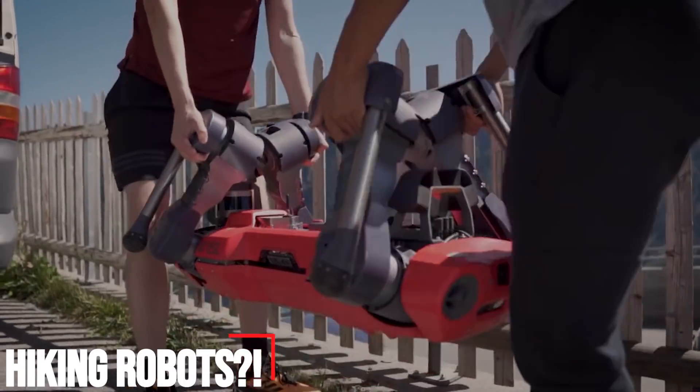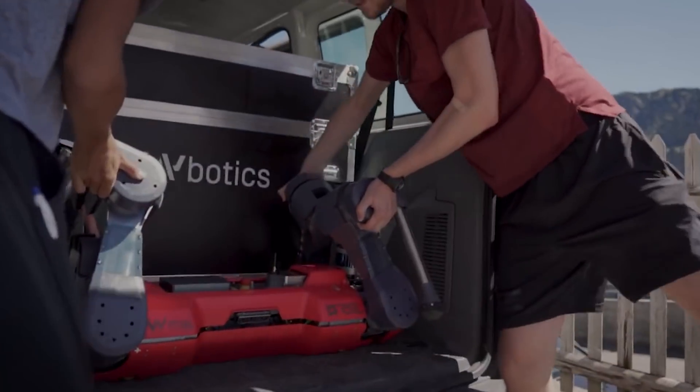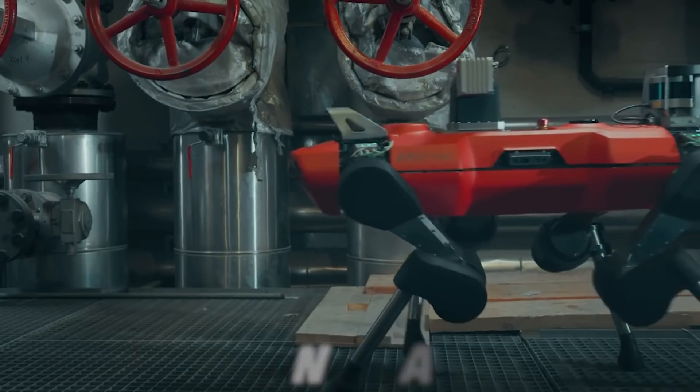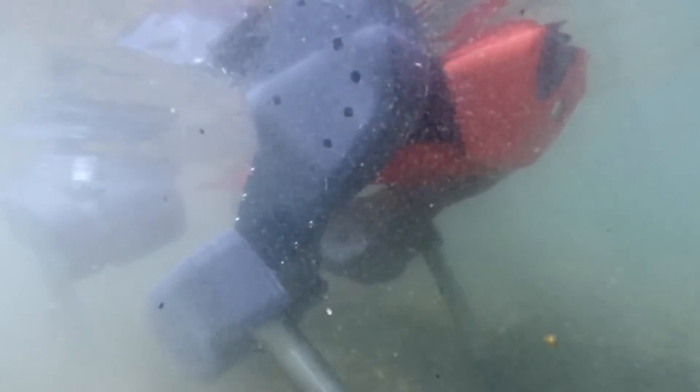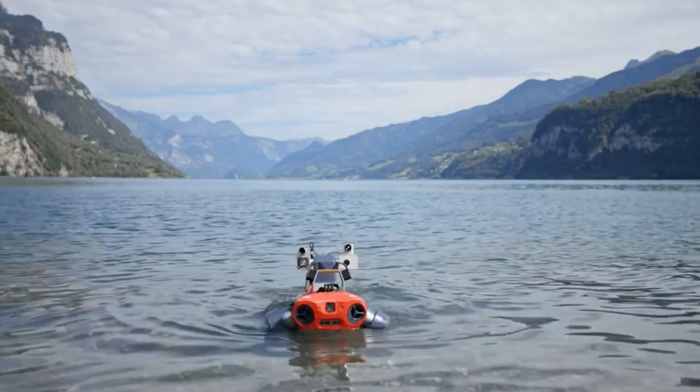Hiking robots? ETH Zurich researchers, led by Marco Hutter, have developed a new control approach that enables a legged robot called Anymal to move quickly and robustly over difficult terrain. Thanks to machine learning, the robot can combine its visual perception of the environment with its sense of touch for the first time.